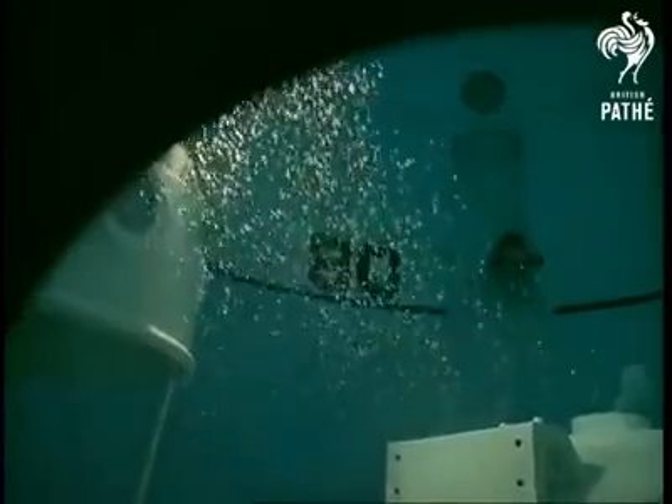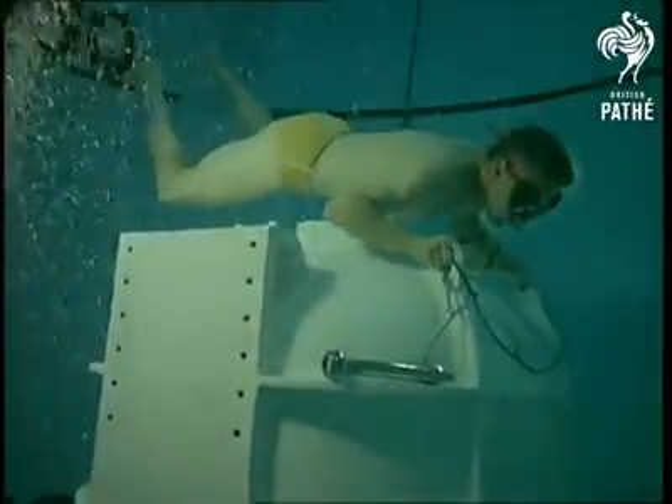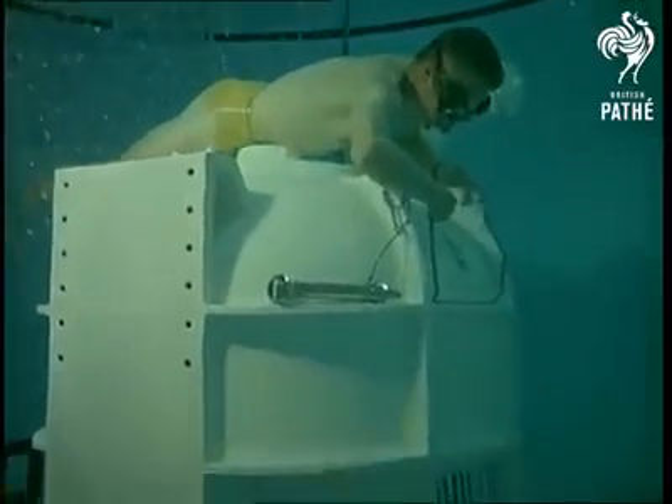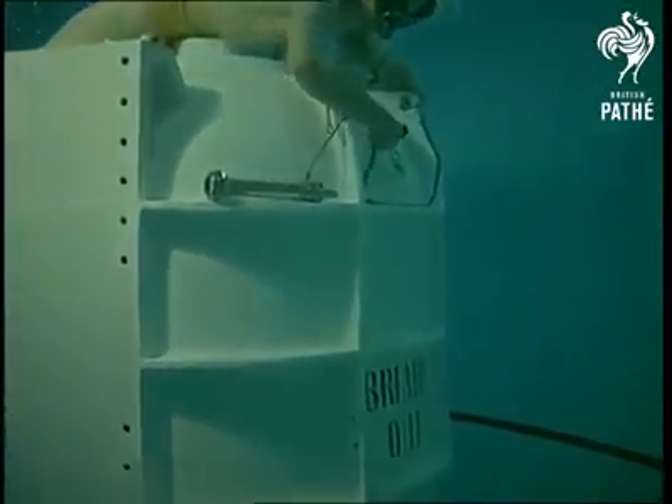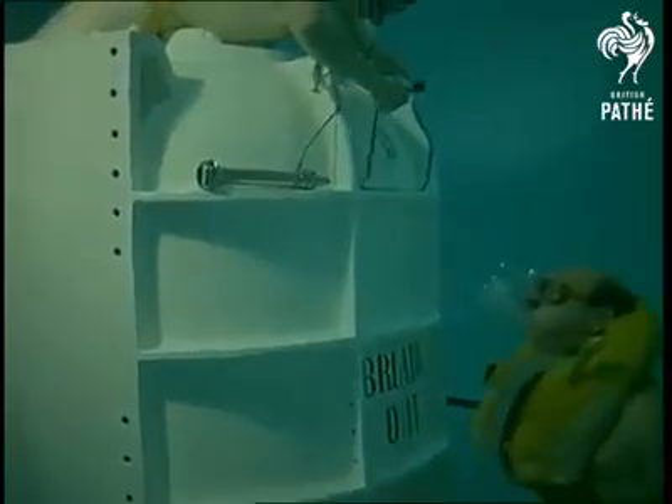The instructors can stay down for as long as they like by repeatedly returning to the diving bell or the locks for air. This one is calling a colleague who's wanted on top. It's a convenient method of communication here at Gosport.